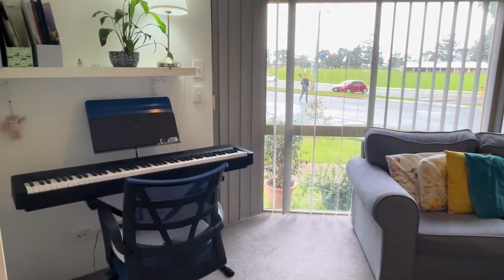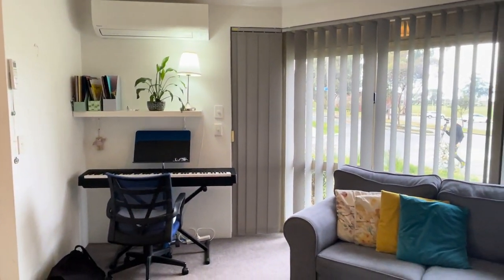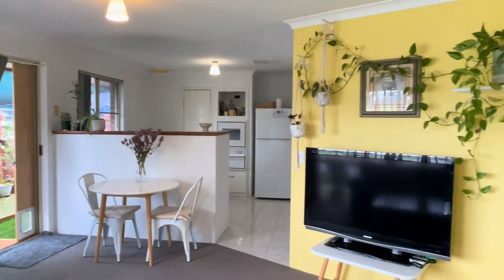It's even big enough for a music little nook. There's a reverse cycle split system air conditioner which services the living area, and you've got that connection going out to the alfresco as well.